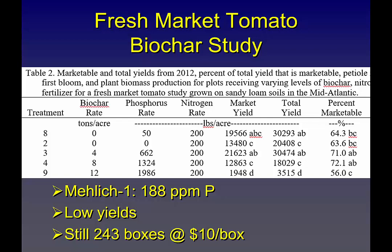Looking at biochar: 4 tons yielded about the same as the phosphorus treatment; 8 tons cut yield in half; 12 tons of biochar — salt injury was too great and a lot of the plants just died. But nonetheless, this was the phosphorus response on a 188 ppm phosphorus field: a 243-box yield advantage, or about $2,400 at minimum. That's the fresh market tomato side of things.